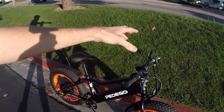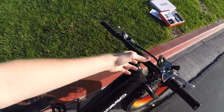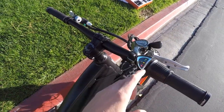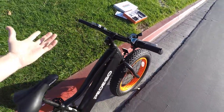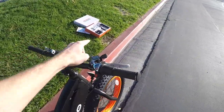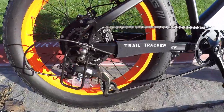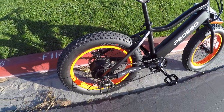Instead of having pedal assist and all these fancy features and a display panel that might be distracting and prone to damage, they've gone with an older-style LED console with a twist throttle — so it's like a little scooter for kids. That keeps it real clean and clear. You do have seven gears to work with — a basic Shimano Tourney TX drivetrain, but seven gears is great.